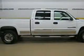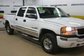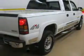Presenting the 2007 GMC Sierra 2500 HD — this is the set of wheels you've been looking for. The powertrain includes four-wheel drive with a powerful eight-cylinder engine driven by an automatic transmission.